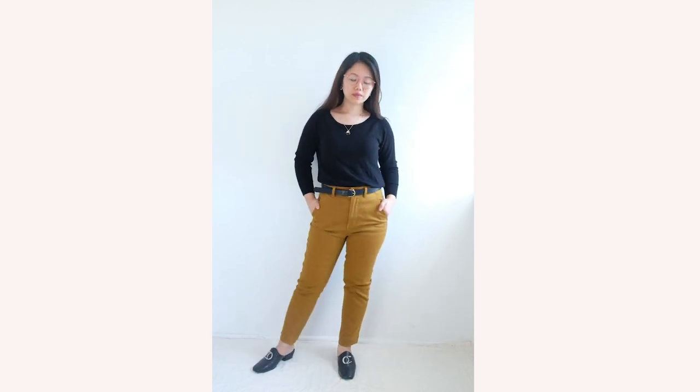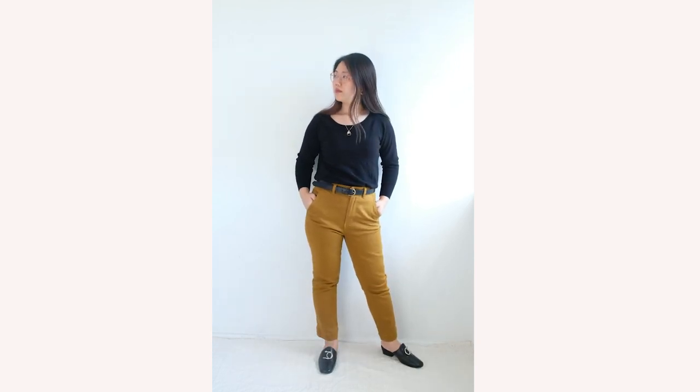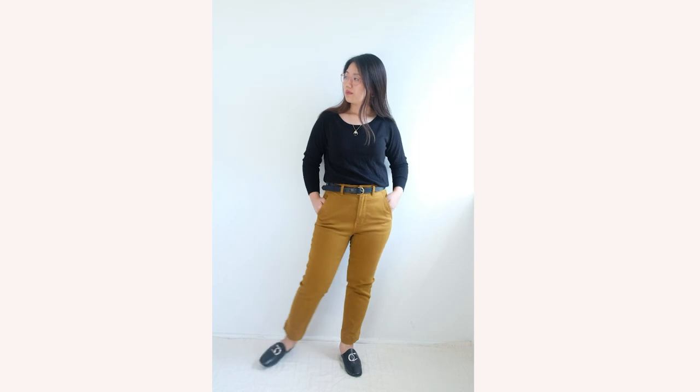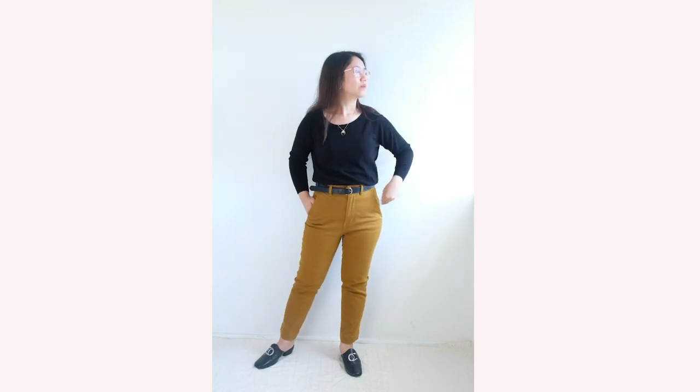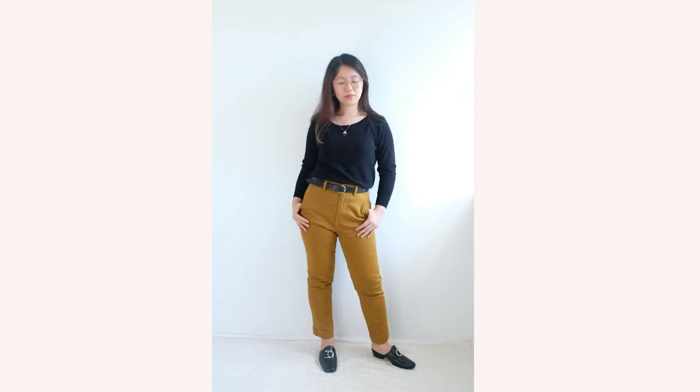The last styling is a classic neutral — the black cashmere sweater. For this outfit I've used my Everlane crop pants in golden brown, a color that breaks the monotony by adding a slightly bright yellow undertone to the entire look.